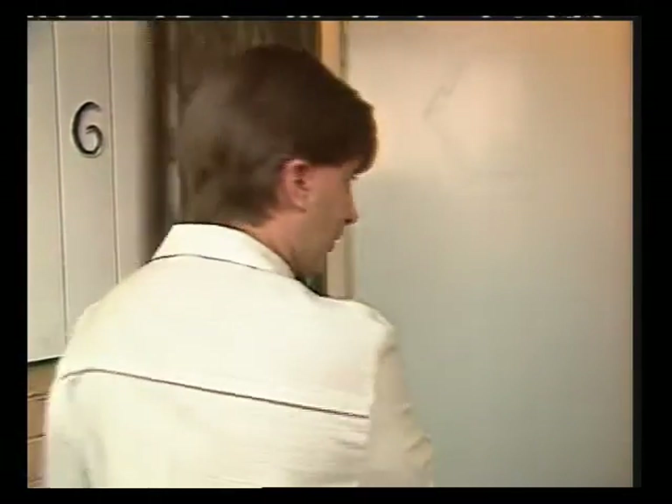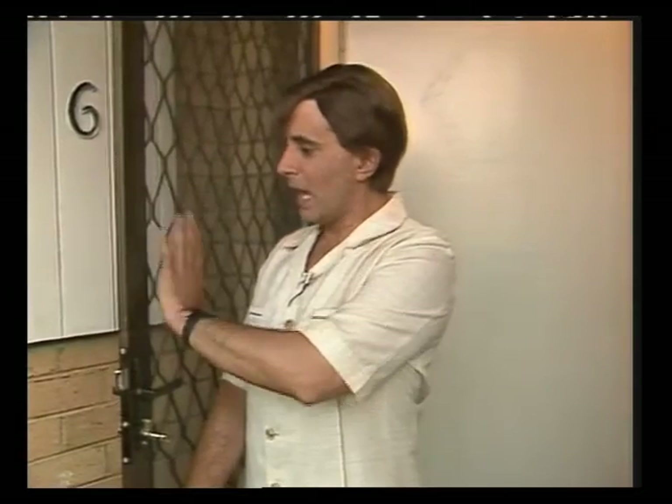This is because whereas an ordinary wooden door is sufficient to keep out human beings, the Australian blowfly is such a ferocious creature that it requires a separate door made of steel mesh and grid on the other side to keep it at bay.